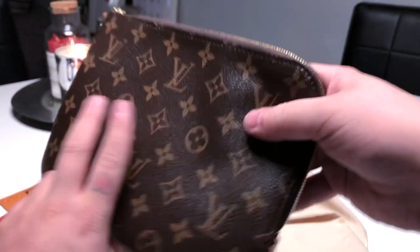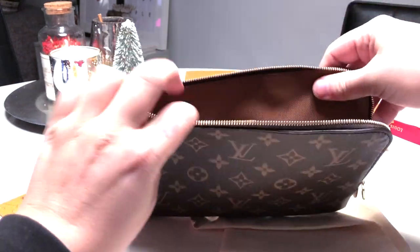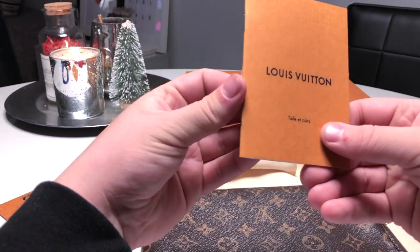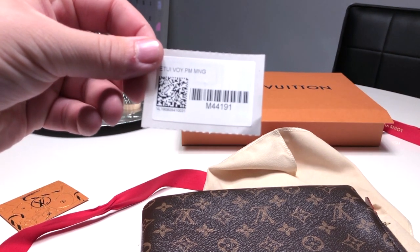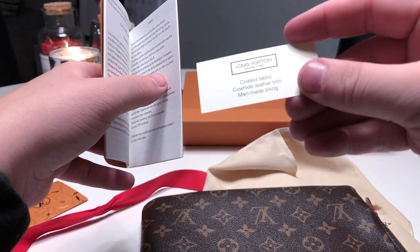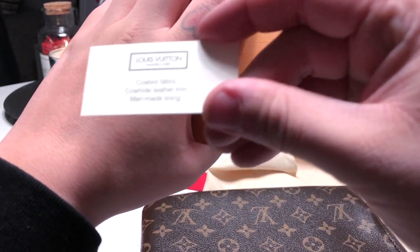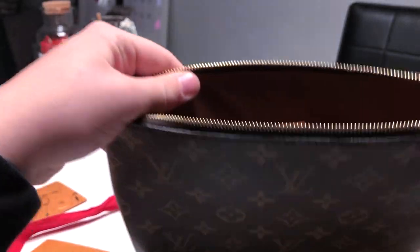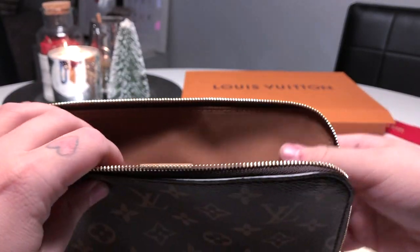At the bottom you have this little fachette tab, which is cute. Inside when you zip it around it is just a brown interior. There are also little cards — your authentication codes — and a little booklet textile card that says coated fabric, cowhide lining, trim, man-made lining, and a little book about it as well.